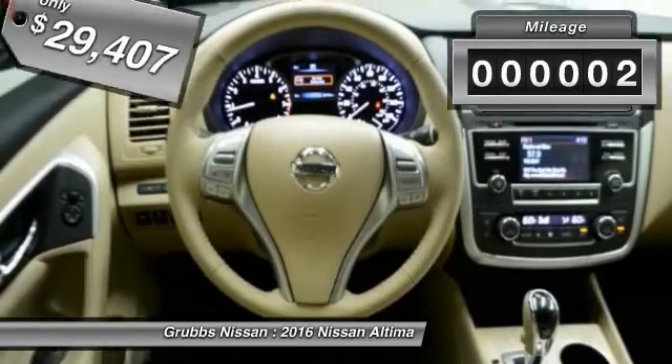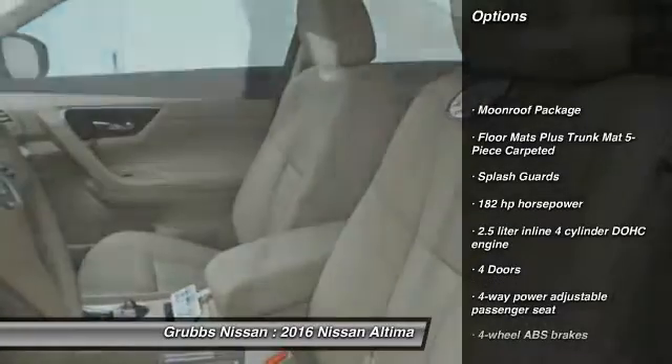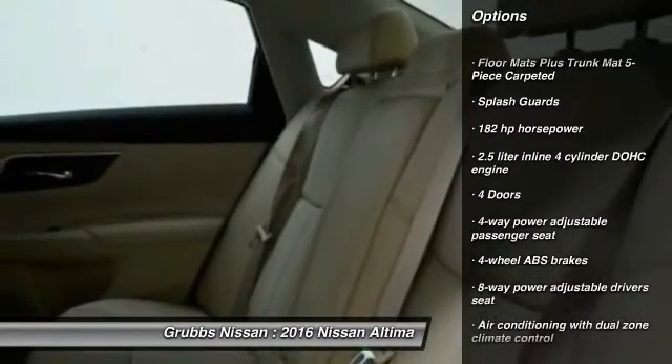This vehicle has less than 100 miles. Here are some of this vehicle's great options: remote engine start, stability control, traction control, Bluetooth.